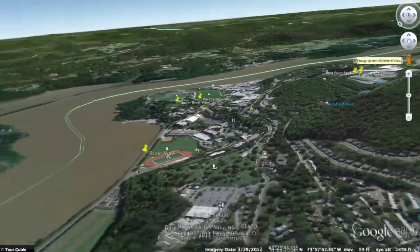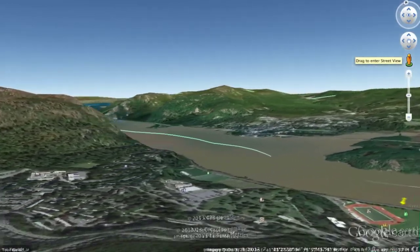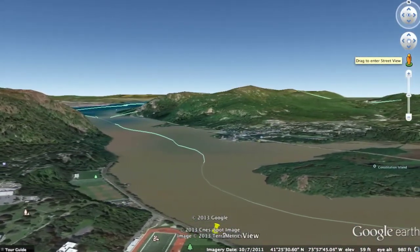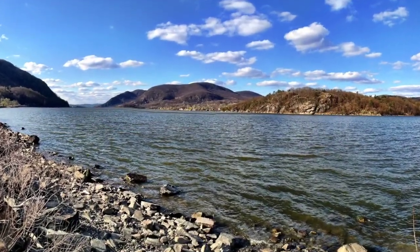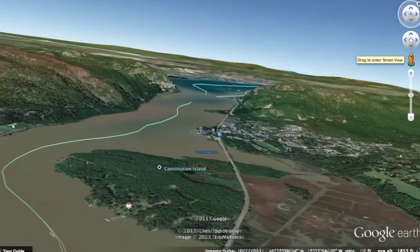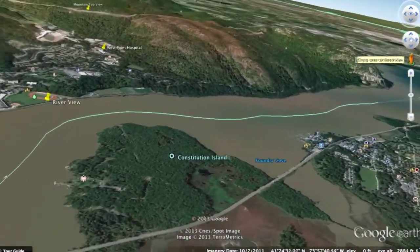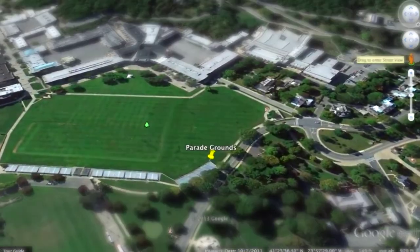Now we're going to head down towards the area of the campus that sits right beside the Hudson River — just an incredibly beautiful place, beautiful sights. I'm going to take you now and show you the West Point Parade Grounds, where all the ceremonies take place and where the cadets live.